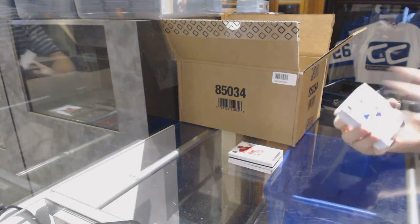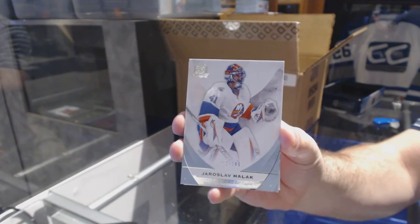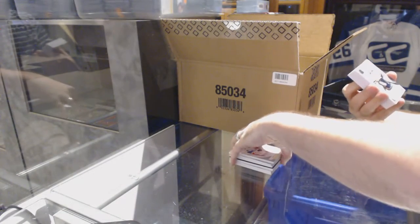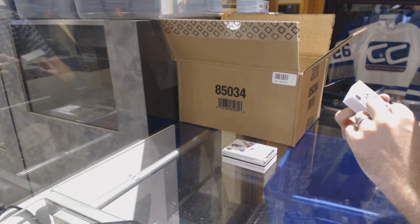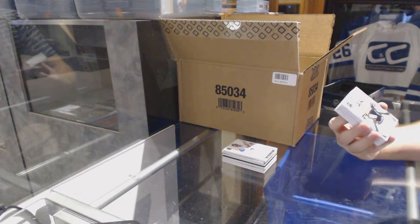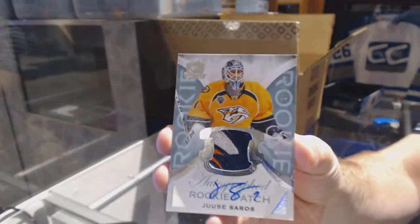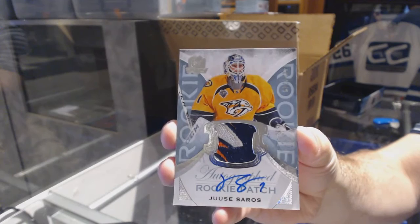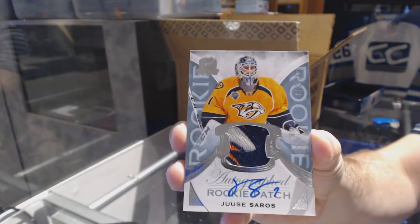Well, there's your answer. We've got number 249 for the Islanders, Yaroslav Halak. That's pretty. Number 249 — one, two, three, four-color rookie patch auto for the Nashville Predators, Juuse Saros. Four-color rookie patch auto for the Predators, Juuse Saros.